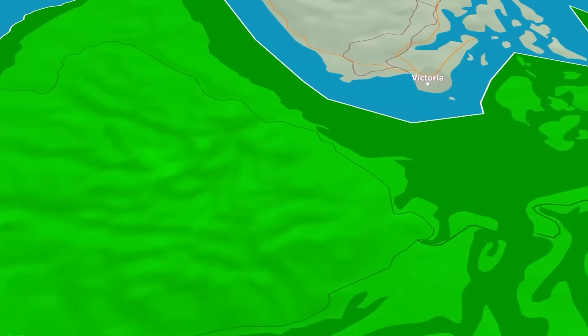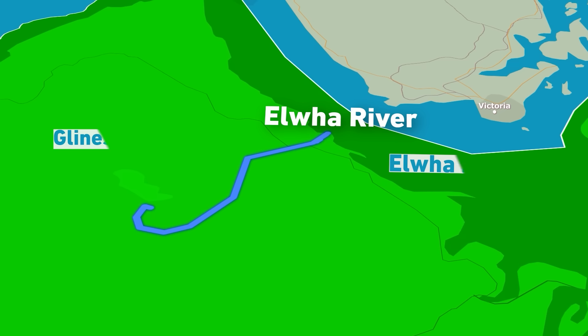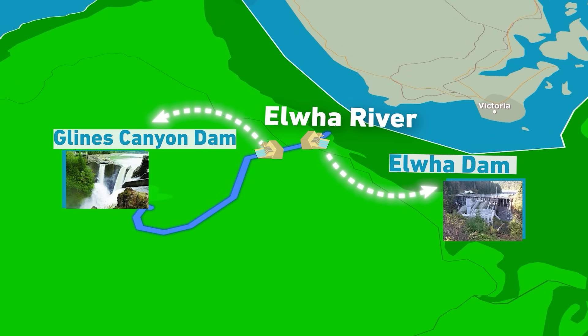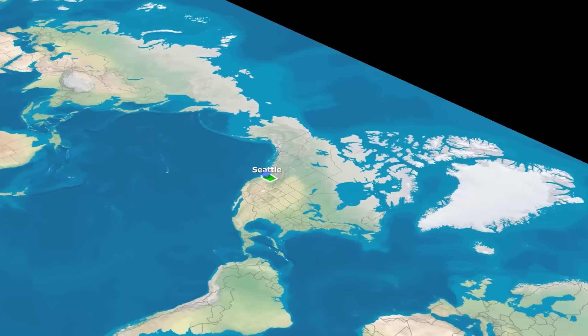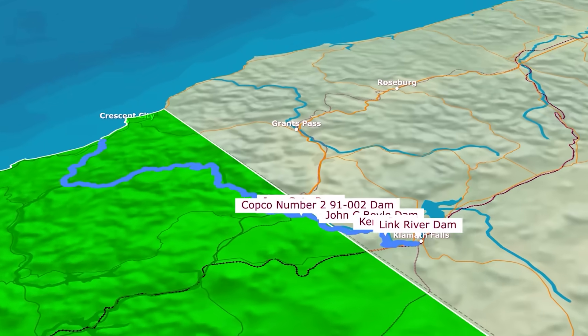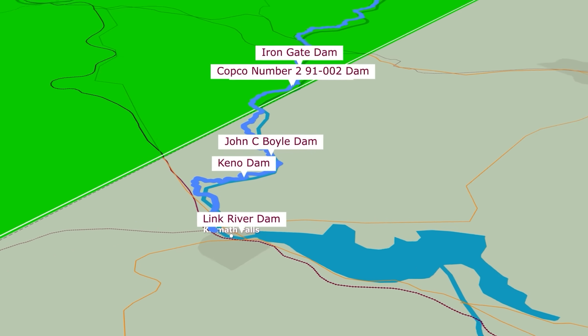The Elwha River in Washington State is running free for the first time in a century. The Elwha and the Glines Canyon dams are gone, marking the largest dam removal project in U.S. history. But that title is about to change. The Klamath River, stretching 414 kilometers from Oregon to Northern California, is next.